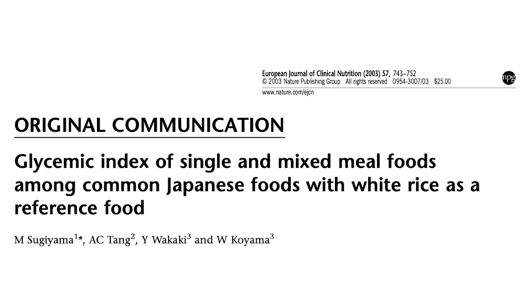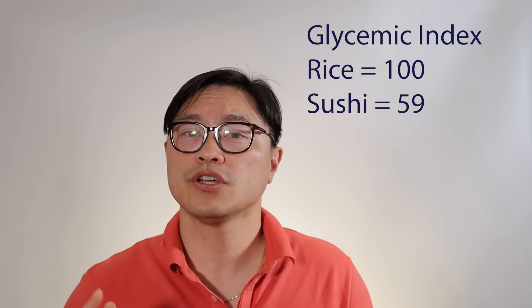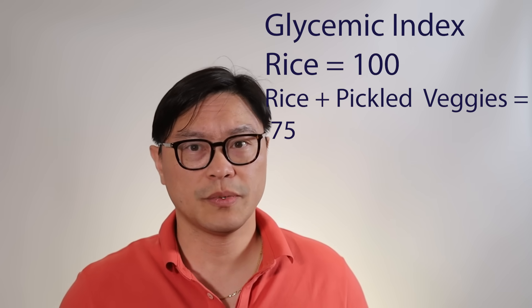In Japan, they like to look at rice because that's their main carbohydrate. They've done studies looking at the glycemic index of rice compared to rice combined with other foods. One thing they looked at is vinegar — it turns out that when you add vinegar to rice, the glycemic index is reduced significantly. In sushi rice, it drops down to 59 compared to an average of 100 for white rice. They also noted that eating pickled vegetables, which is very common, will reduce the glycemic index of white rice down to about 75.